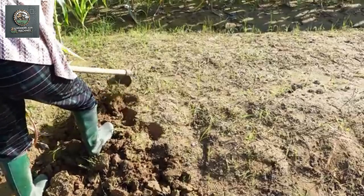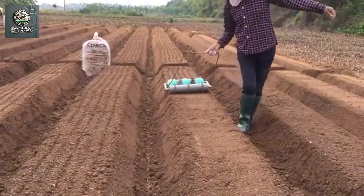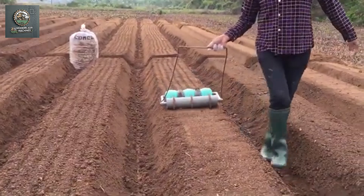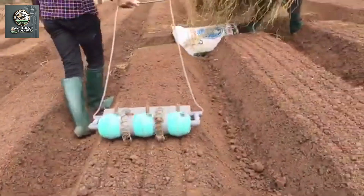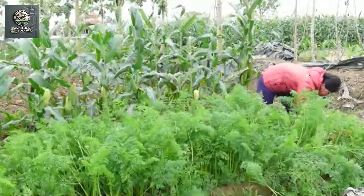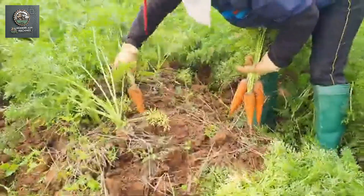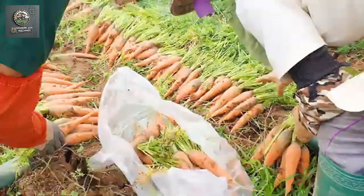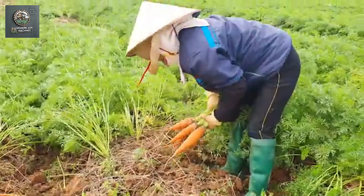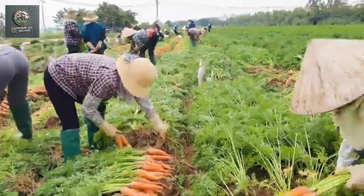In the past, soil preparation, planting, caring for, and harvesting carrots required a lot of manual labor. Workers had to prepare the soil using basic tools, and tasks like planting seeds and caring for the crops were mostly done manually. During harvesting, farmers had to bend down, pull each carrot out by hand, and place them into crates. This method was not only slow, but also physically demanding, requiring many workers to complete the tasks, which increased costs for farmers.